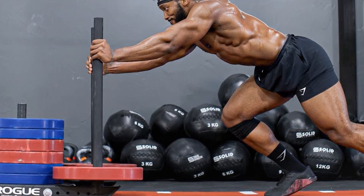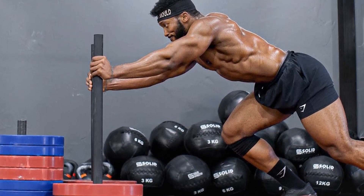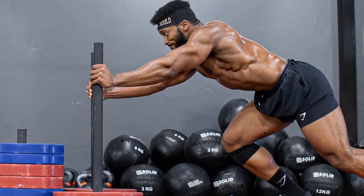In-season NFL strength training requires a strategic approach to ensure optimal performance while allowing for sufficient recovery time. With the demands of the football season in mind, players need to carefully plan their workouts and develop a solid fitness plan. Here are key considerations for effective in-season training.